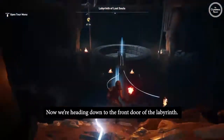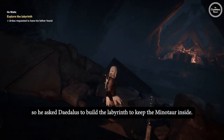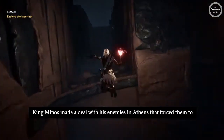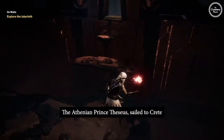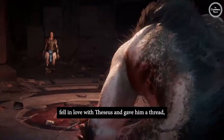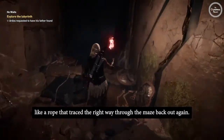Now we're heading down to the front door of the labyrinth to learn about the myth of the Minotaur and the Athenian hero Theseus. King Minos was ashamed to have a monster like the Minotaur for a son and wanted to hide him away, so he asked Daedalus to build the labyrinth. The Minotaur was very big and hungry and needed a lot of food. King Minos made a deal with his enemies in Athens that forced them to send seven young boys and girls every year to be eaten by the Minotaur. The Athenian prince Theseus sailed to Crete to kill the Minotaur and save the kids, but the maze was dangerous and impossible to get through. However, Princess Ariadne, the daughter of King Minos, fell in love with Theseus and gave him a thread — a long string of yarn. He tied the thread to a rock outside, went into the labyrinth, killed the Minotaur, and followed the thread like a rope that traced the right way through the maze back out again.